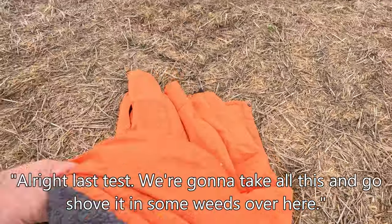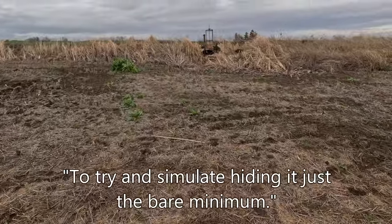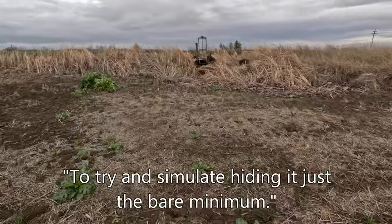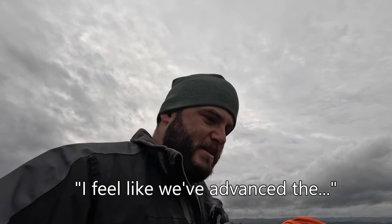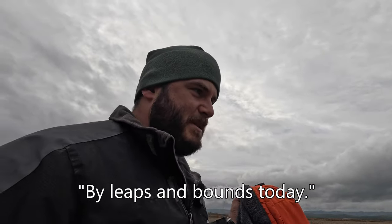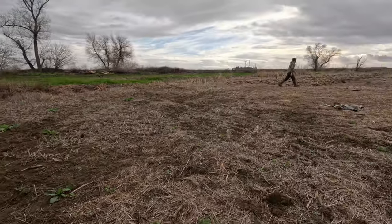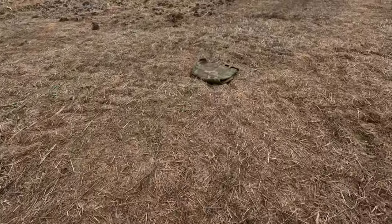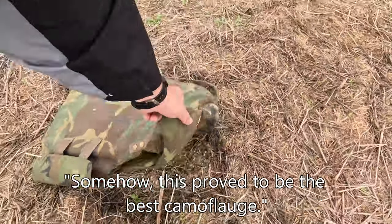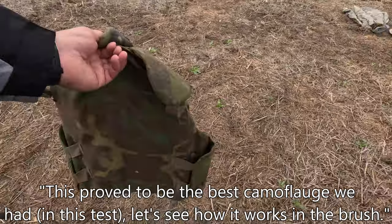Last test. We're going to take all this and shove it in some weeds over here to try to simulate hiding it with just the bare minimum. We're going to call that good for today — I feel like we've advanced science by leaps and bounds. I'm putting it in the brush and just kind of covering it a little bit. Somehow this proved to be the best camouflage — it's got spider webs on it. This proved to be the best camouflage we had.